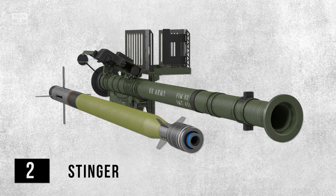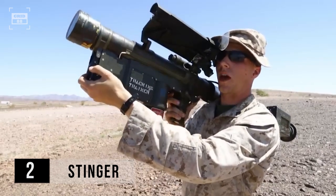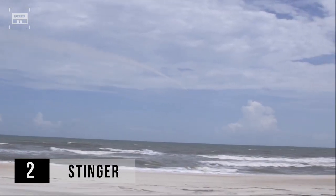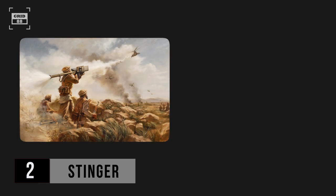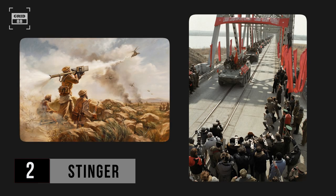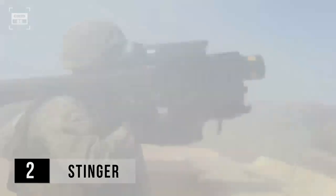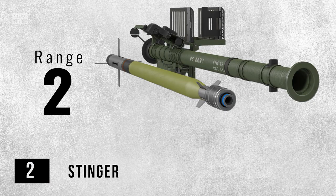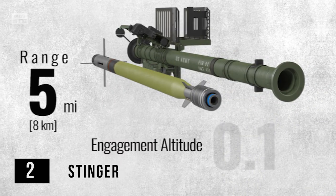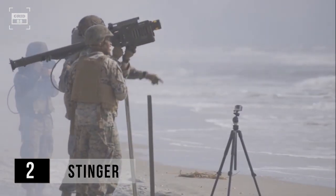At the number two spot is none other than America's Stinger, which is arguably the most iconic MANPAD ever produced anywhere in the world. The first versions of Stinger entered service in 1981, and a number of improved variants have been introduced since then. During the 80s, the Stinger missiles played a pivotal role in the ultimate defeat of the Soviet Union in Afghanistan. The total weight of a Stinger is approximately 35 pounds. It utilizes an infrared homing guidance system which allows it to track and engage targets based on their heat signatures. With a maximum range of 5 miles, the Stinger is capable of engaging targets at altitudes of up to 2.4 miles.